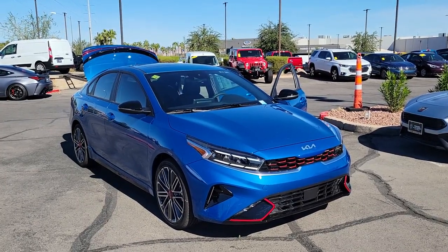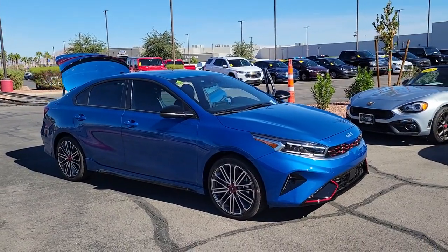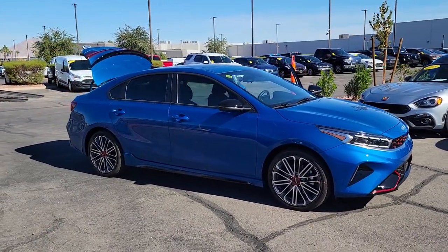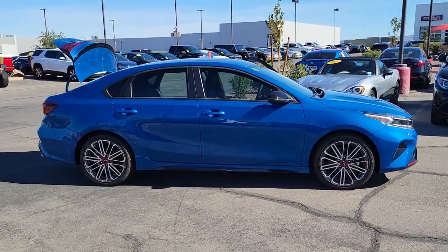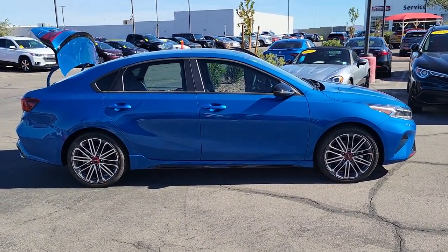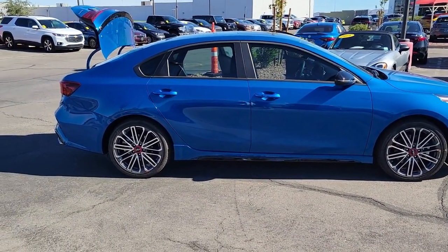Introducing the 2023 Kia Forte. Give in to your craving for smooth performance and a sporty upscale feel. This Forte was designed with drivers in mind — agile, powerful, efficient, and packed with technology that lets you make it your own. This compact sedan helps you make the most out of every journey.